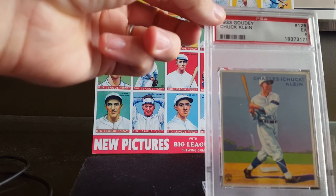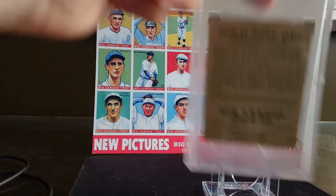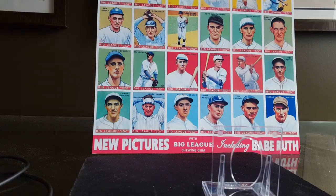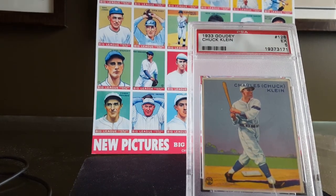Chuck Klein, beautiful example, Triple Crown winner 1933. We'll take a peek at the back — you can zoom in on that if you want. Chuck Klein, beautiful card, great season, classic set. Hope you enjoyed. More to come.